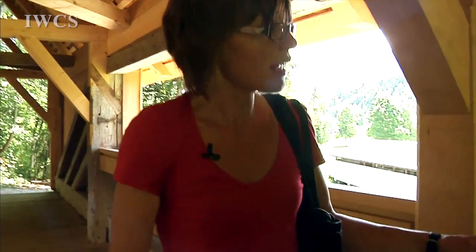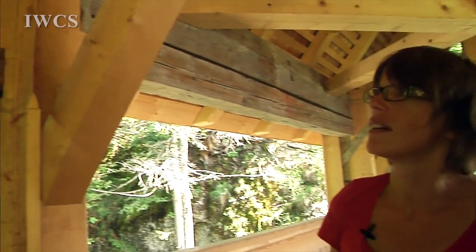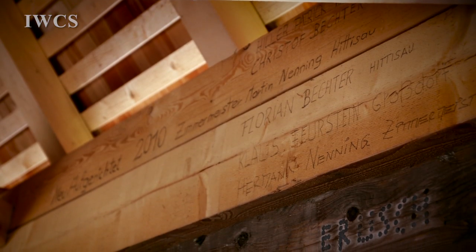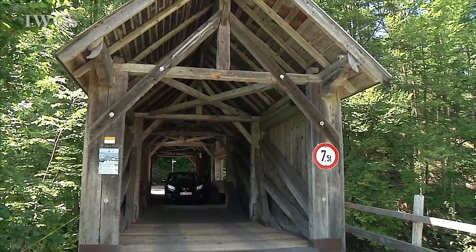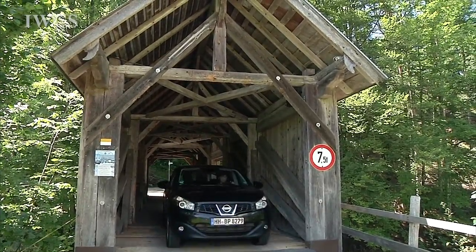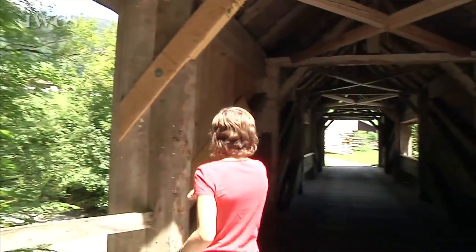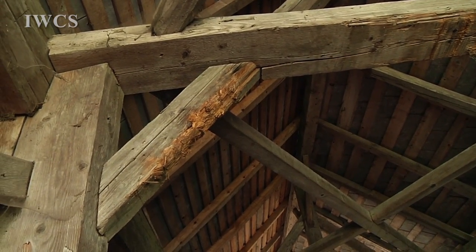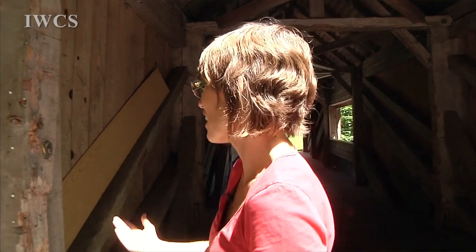Sometimes you can see markings from people who worked on the bridge — like this date from the 19th century. Probably a craftsman had to do some renovation and left his name. Do they have to pay for it? No — because he can say it's old, and that doesn't matter. Who decides when and how the bridge is repaired?